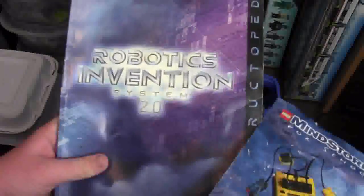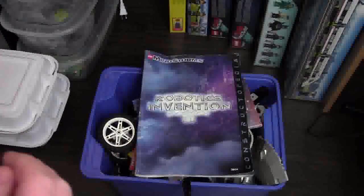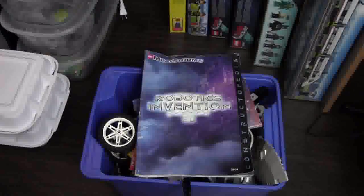So thank you for watching this Facebook haul. I got my very first Lego Mindstorms set, so that's very cool. Thanks everybody for watching, I hope you enjoyed this haul. Don't forget to like this video, share it with your friends, and of course subscribe. Thanks for watching — I hope you have a great day.